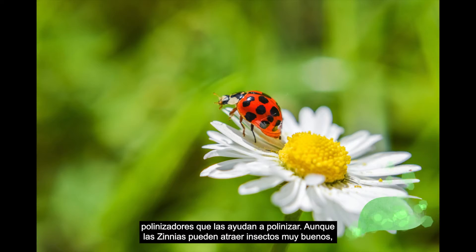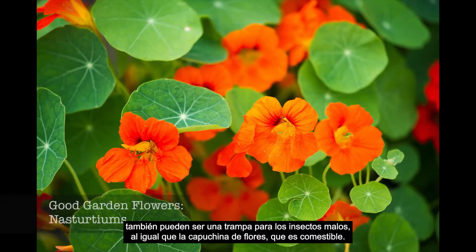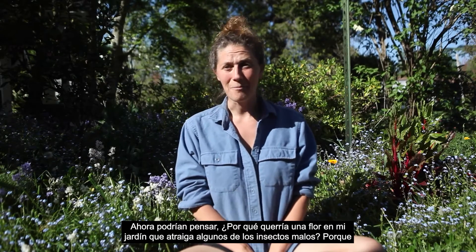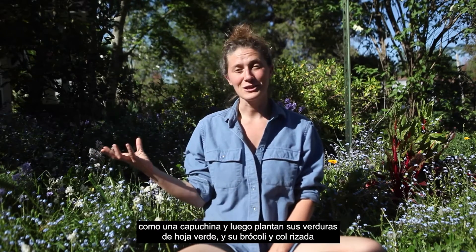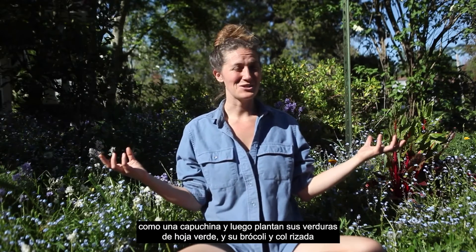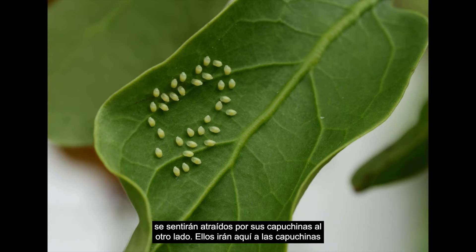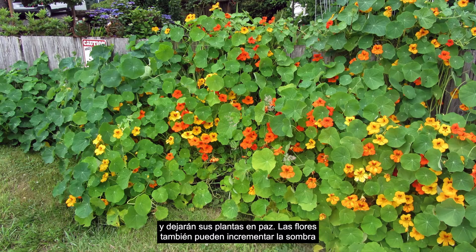Although zinnias can attract really good bugs, they can also be a trap for the bad bugs, just like the flower nasturtiums — which nasturtiums are edible. You might think, why would I want a flower in my garden that attracts some of the bad bugs? But that's because you can use them as a trap. You plant them on one side of your garden, like a nasturtium, and then you plant your leafy greens and your broccoli and kale on the other side, because all of those aphids that want to eat your tasty vegetables will be attracted to your nasturtiums on the other side. So they'll go over to the nasturtiums and leave your plants alone.